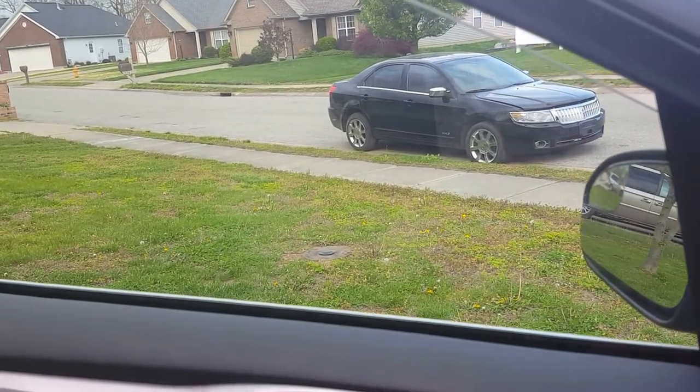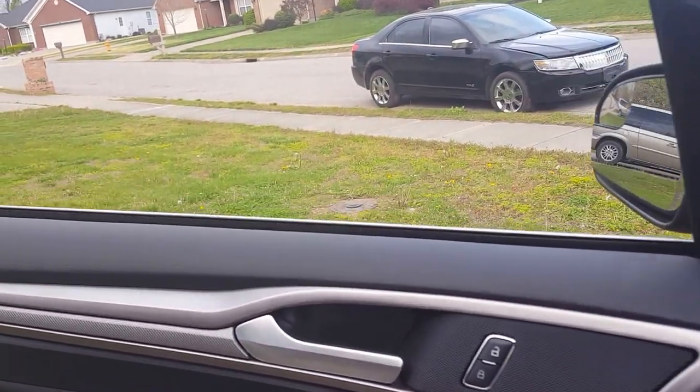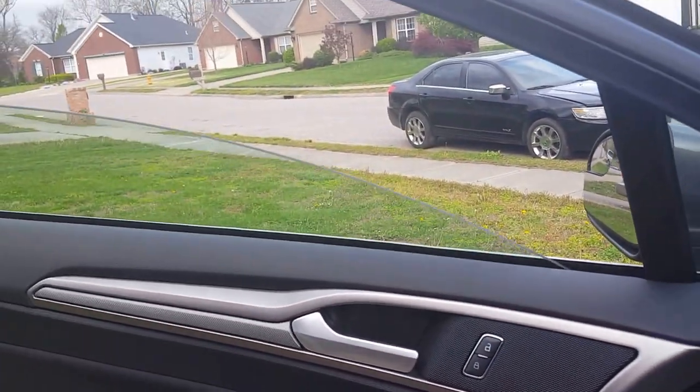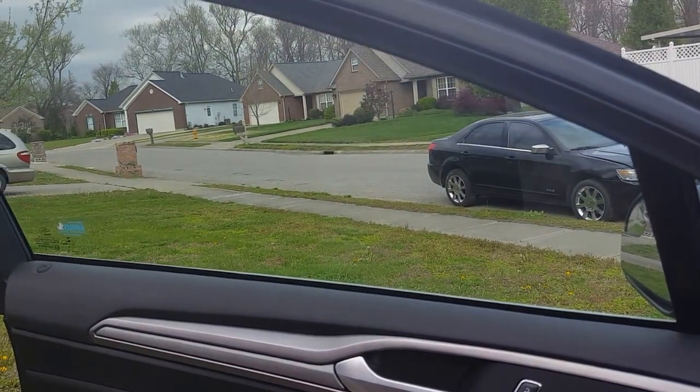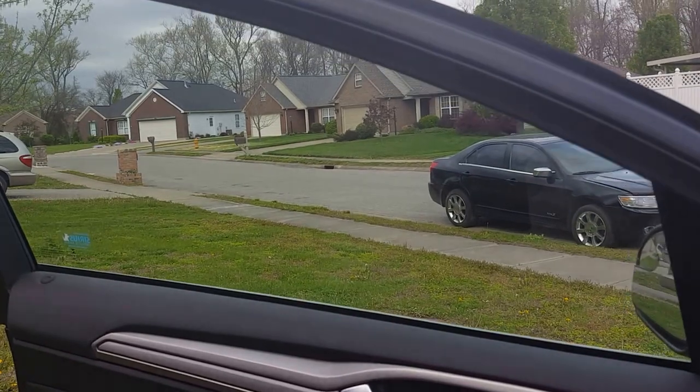Go ahead and roll it down without touching the switch. See, it rolls down all the way and it rolls back up. So give this a shot and see if that fixes it for you.